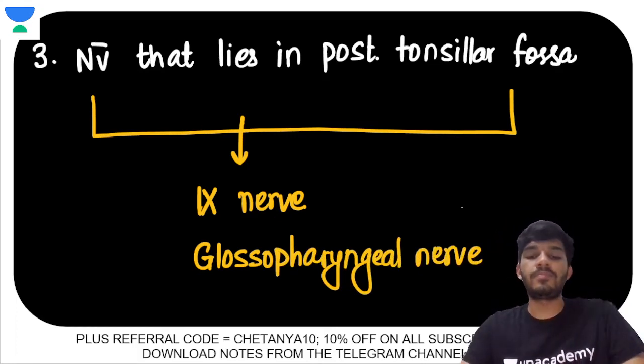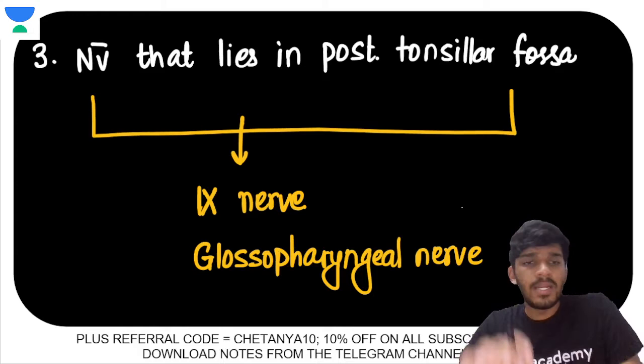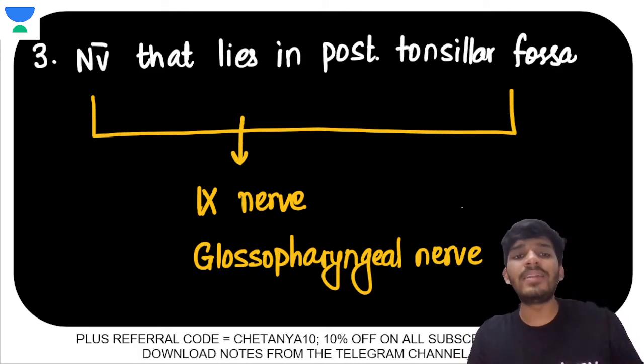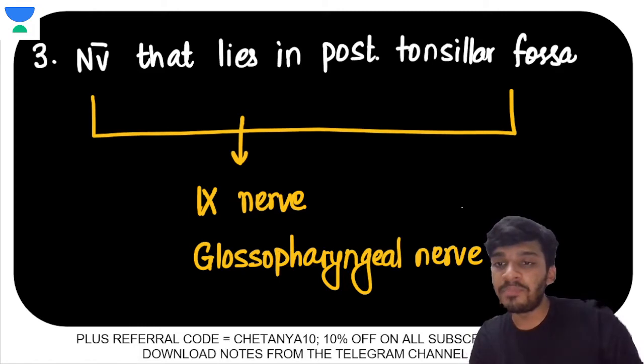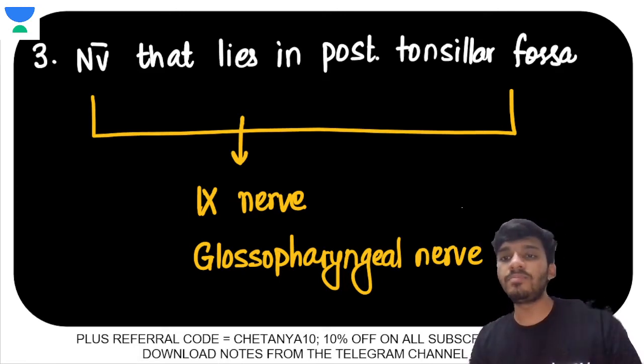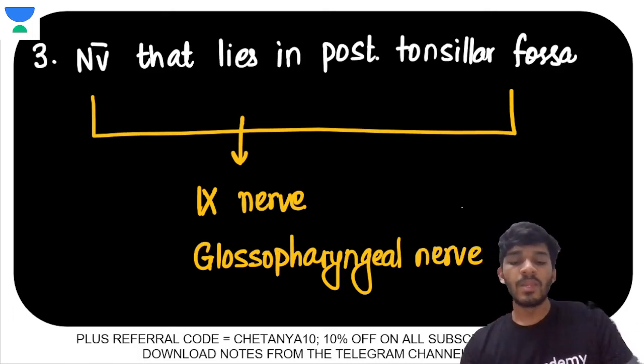The glossopharyngeal nerve supplies the stylopharyngeal muscle. The importance of this point is that tonsils can get inflamed, and when they are inflamed they may need to be removed — tonsillectomy. Because the glossopharyngeal nerve lies in the posterior tonsillar fossa, you have to make sure you are saving it during the procedure.